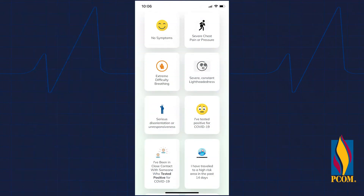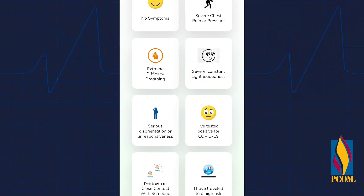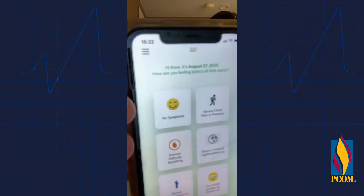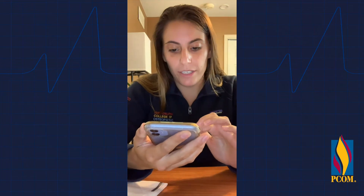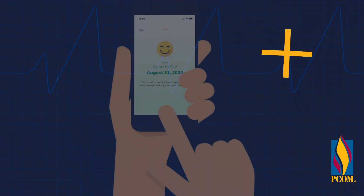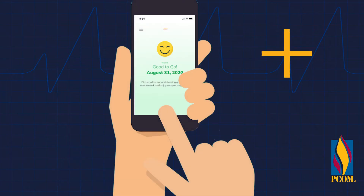First, be sure to download the Campus Clear app and use it every day whether or not you're coming to campus. There are a number of different options you'll see when you're able to sign on. And once you have selected your option for today — for today I'm going to select no symptoms — I'm going to see my results and I should get this happy face screen that says good to go.